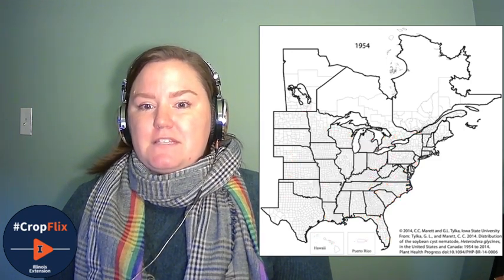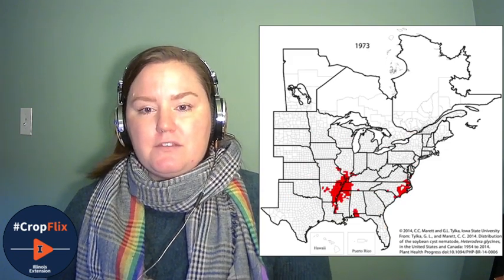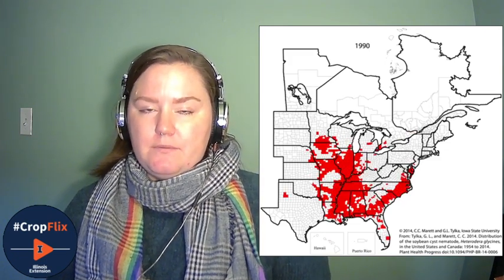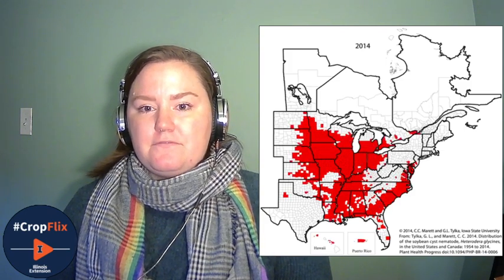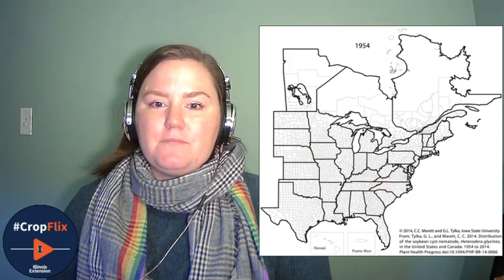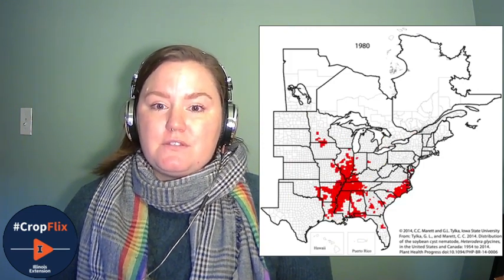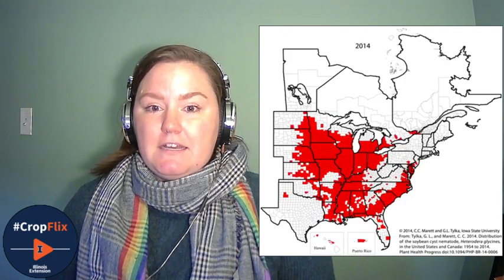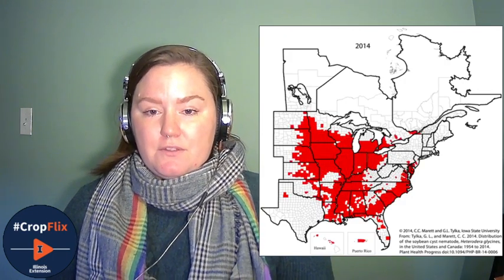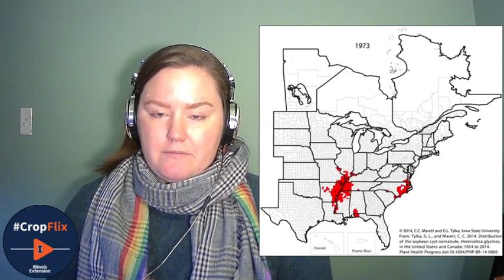You can see on this GIF here, it kind of made a big jump to North Central Iowa, South Central Minnesota. That was probably the catalyst for the beginning of the spread throughout the rest of Iowa into Minnesota, the Dakotas and Nebraska. And then clearly the Illinois spread started from that Missouri kind of infection point.